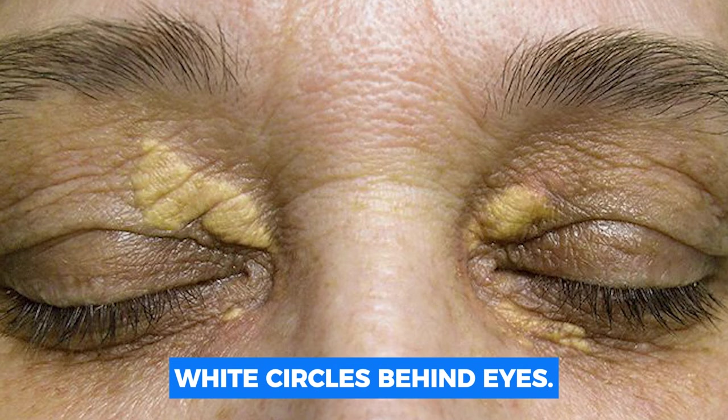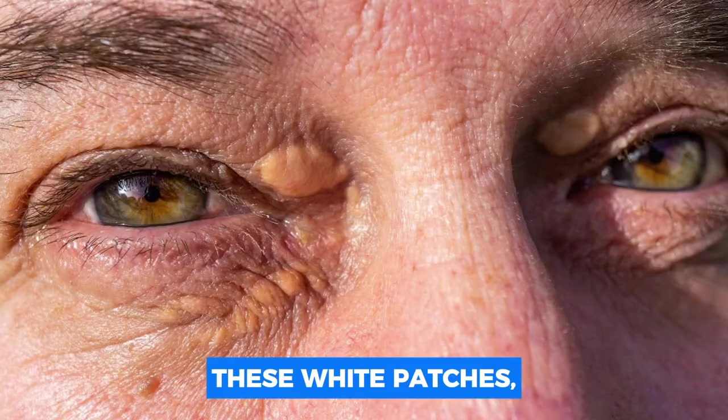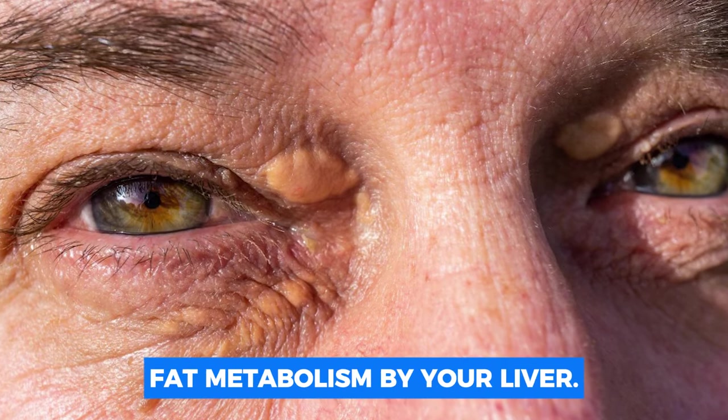Number ten: white circles behind the eyes. Your eyelids may have white spots or pimples, which might indicate liver issues. These white patches, called xanthomas, are tiny cholesterol deposits that develop as a result of improper fat metabolism by your liver.